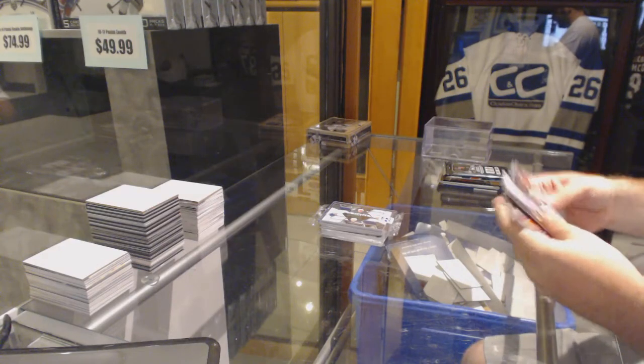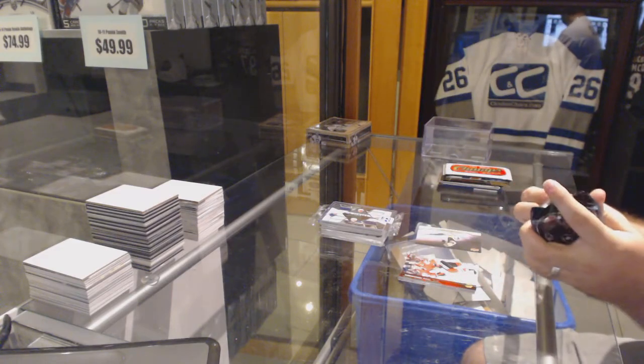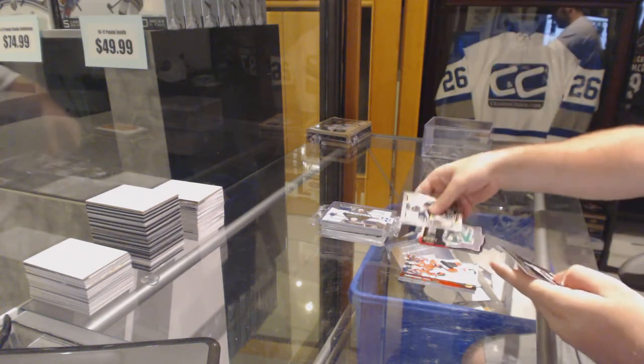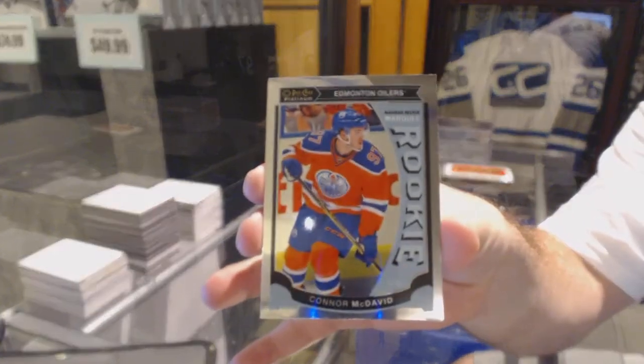We've got a Bergeron canvas. We've got a Team Logo die-cuts of Mike Modano and a rookie, Connor McDavid.